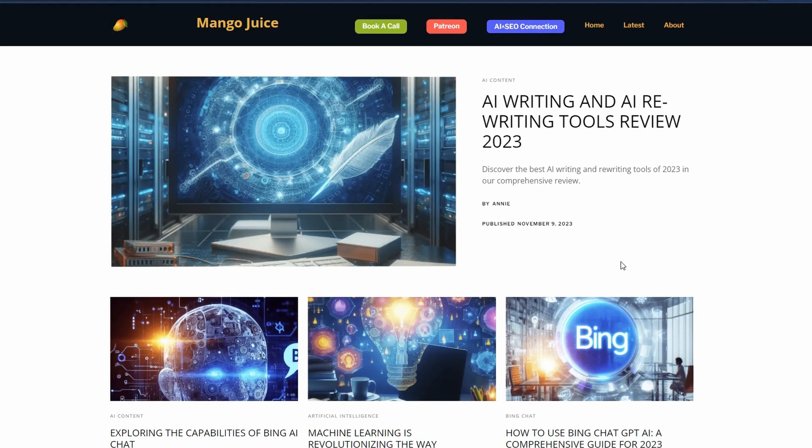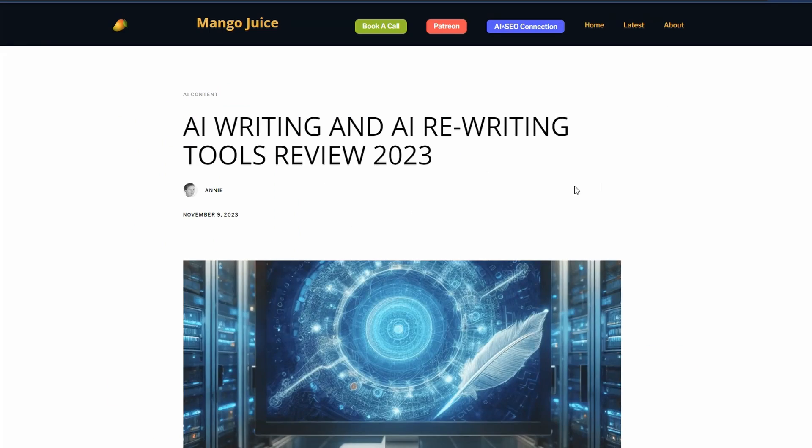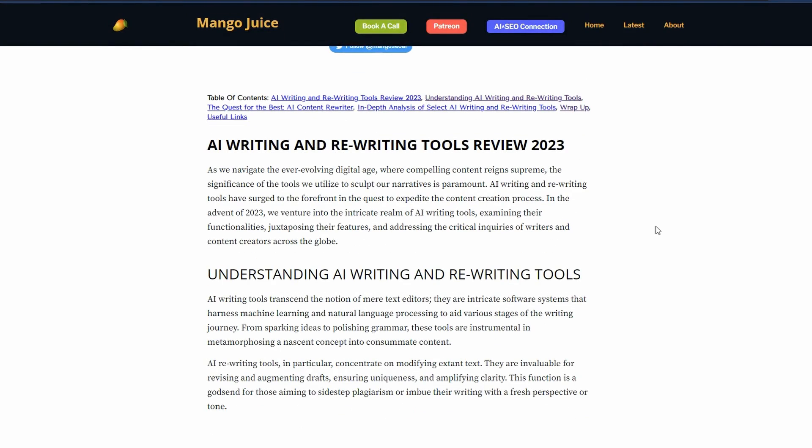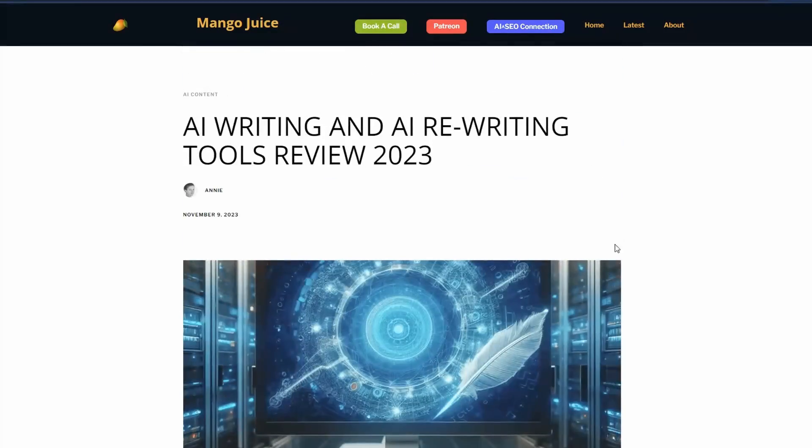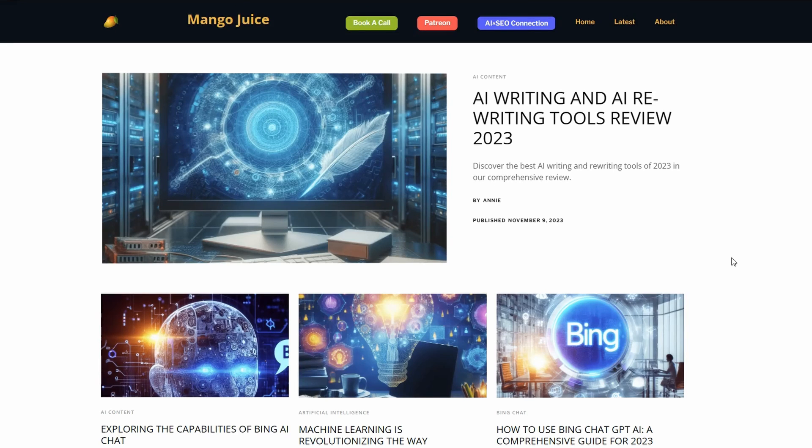Let's go take a look. Heading over to mangojuice.app, here is the article 'AI Writing and AI Rewriting Tools Review 2023.' Clicking on it, it scrolls down and looks like any other article except it has all the key SEO features we've discussed. Clicking one of the table of contents links takes you to the relevant section. An article like this should rank fairly fast because we've targeted low-competition keywords with massive growth.